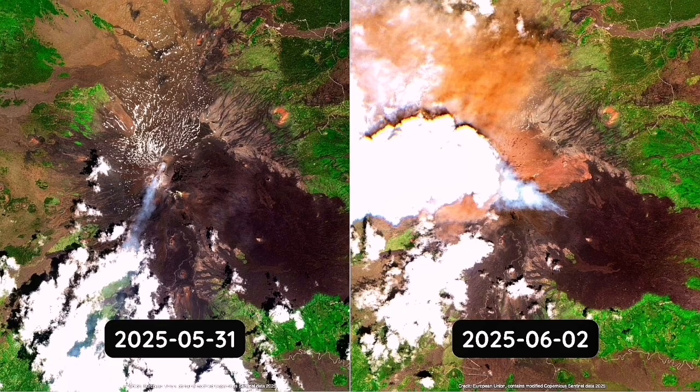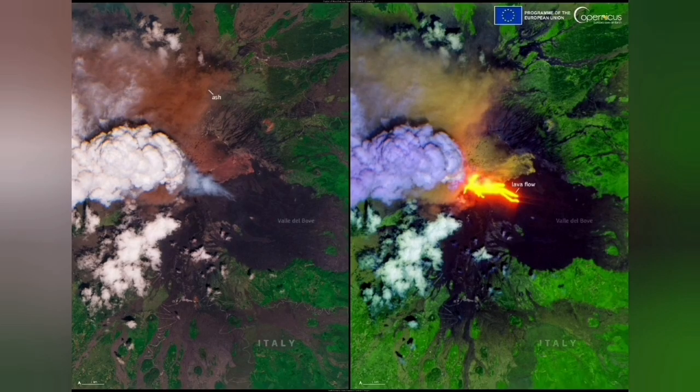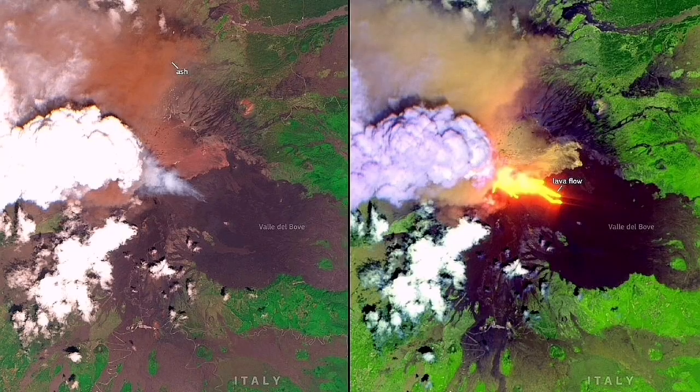The eruption didn't just stop after that big flow. The sources indicate that after that initial very energetic pyroclastic phase, the activity actually shifted — it transitioned more towards fountaining. Lava fountaining from the crater itself — more classic Strombolian or lava fountaining activity from the southeast crater.